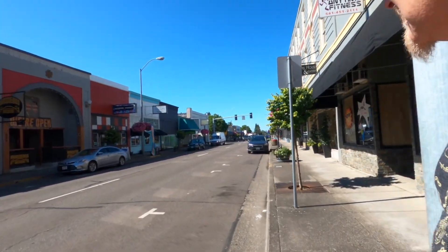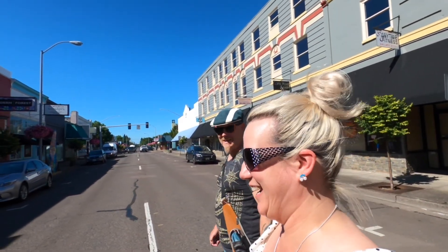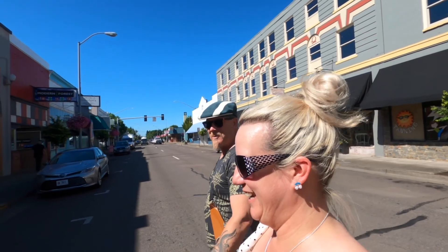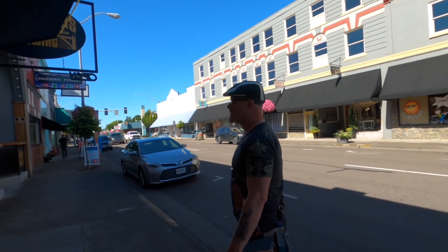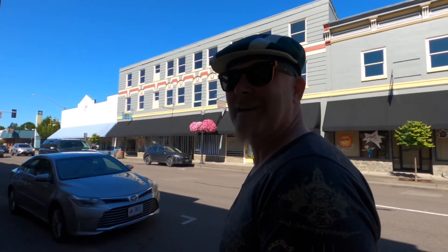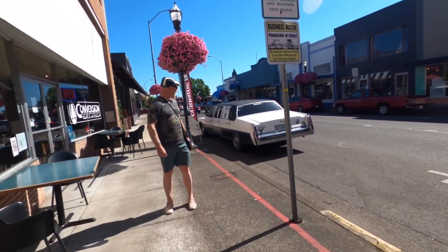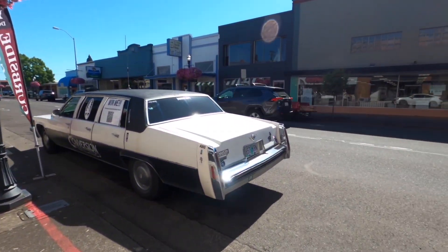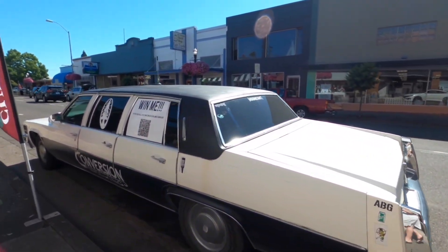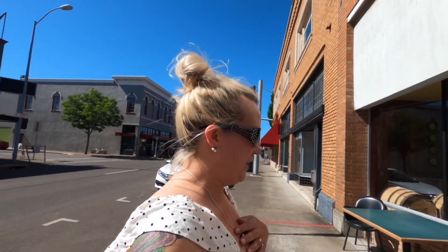Are you a little intimidated by the Irish pub? I wasn't intimidated. The sign outside said cold beer and I think it was spelled wrong. It's kind of like when you see a hotel and it says color TV. So we did find something open — this is called Conversion Brewing. We're going to go check them out.